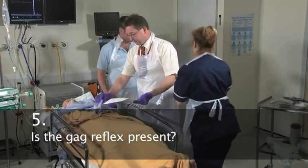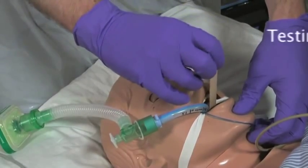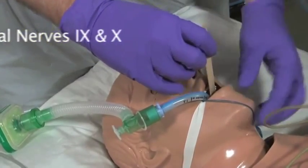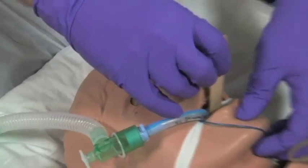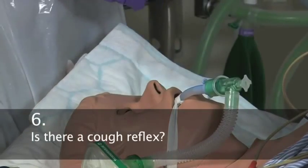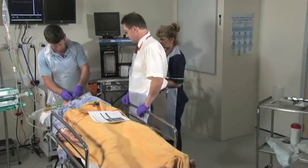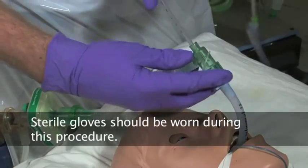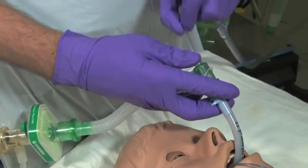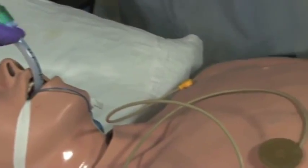Gag reflex test. Poking at the back of the throat. No sign of any swallowing. No cough seen. Cough reflex test — performing suction down the trachea. Any cough at all? No cough. No.